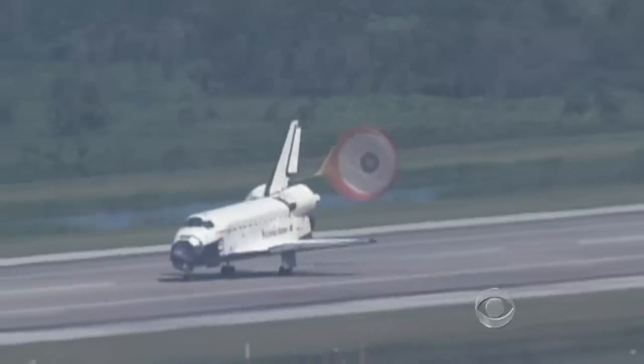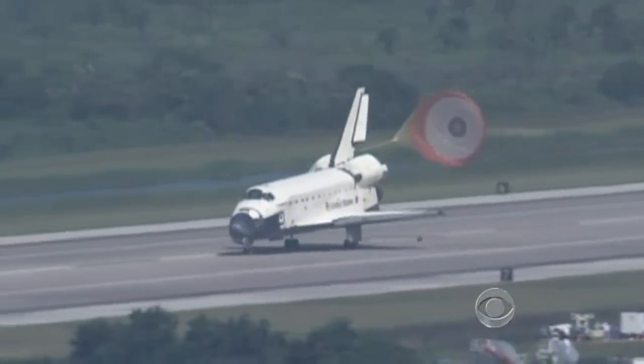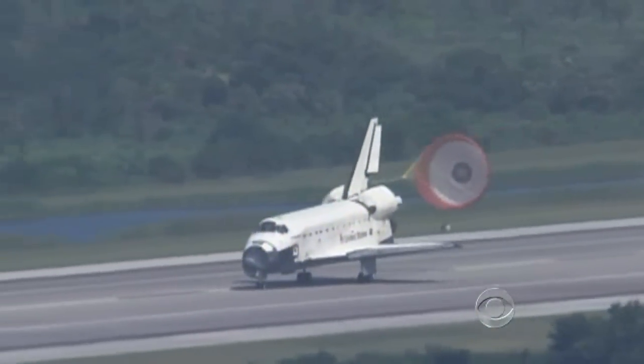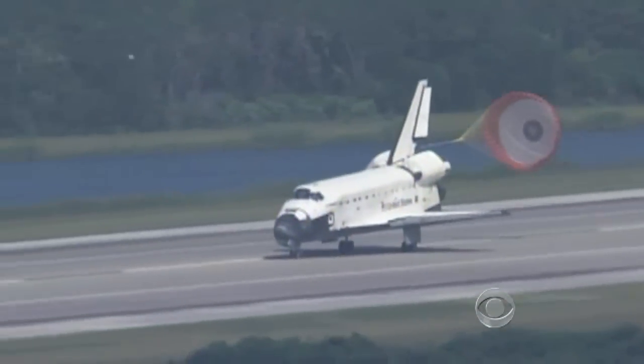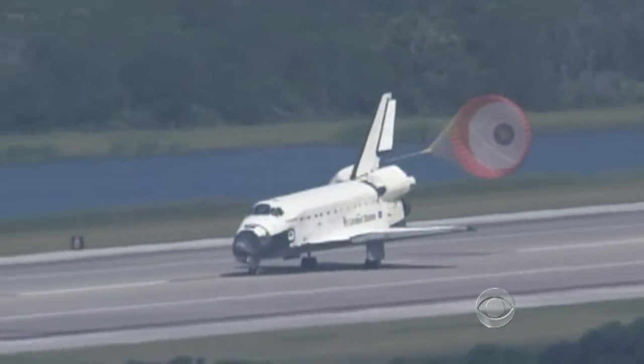He'll get to believe it again in September when the 747 carries the Endeavour to a museum in California, the last time a shuttle will ever leave Earth. Chip Reid, CBS News, New York.